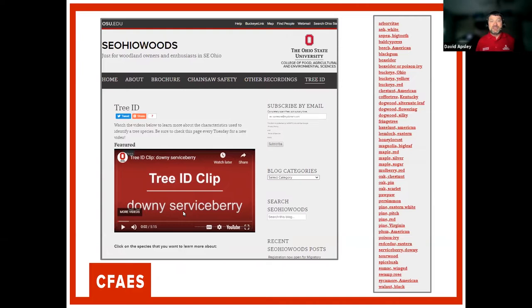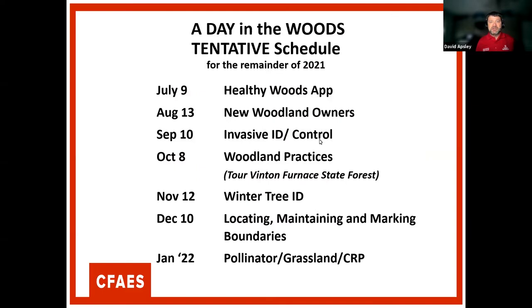If you're interested in Tree ID, these are three- to five-minute videos. Just go to osu.edu/TreeID to get directly to this page. For the remainder of the season, this might be our last virtual one. We're going to try to make as many resources available from our live ones later, but with remote programming it's hard to do those live, so we'll record as much as we can or at least provide resources later.